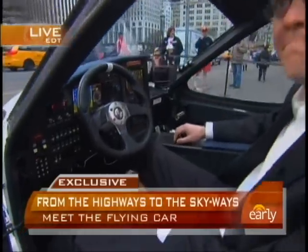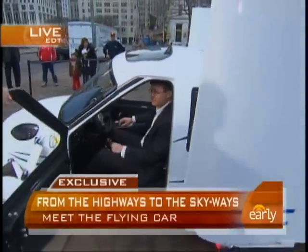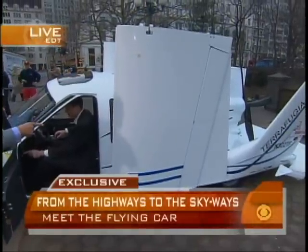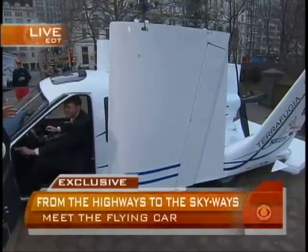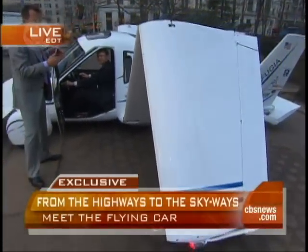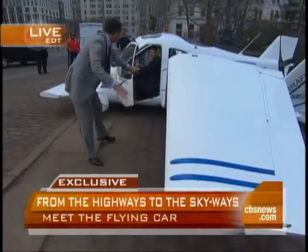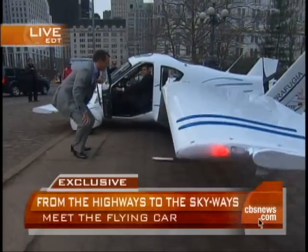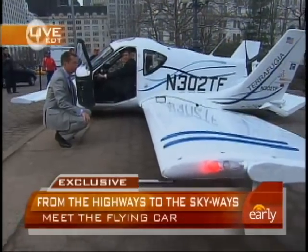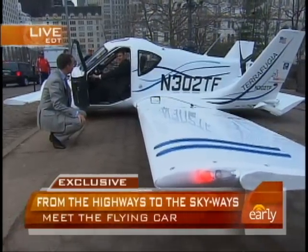I can put my convertible top down in 30 seconds — how fast do these wings come out? 30 seconds. Let me show you. And as we deploy these wings — when will this be out? That's pretty cool. This is going to be $194,000, but you can reserve one today for a $10,000 refundable deposit.